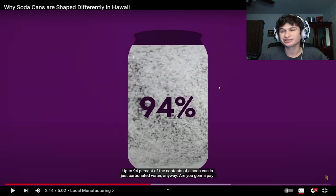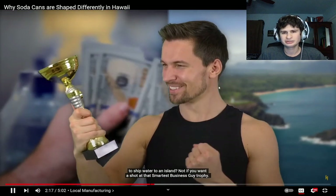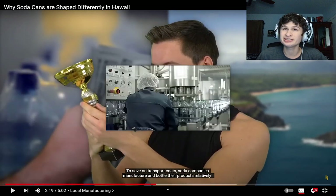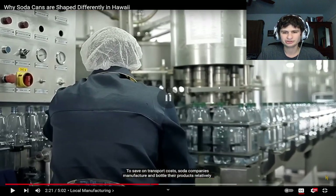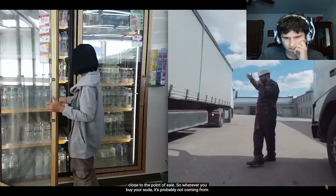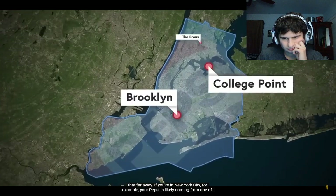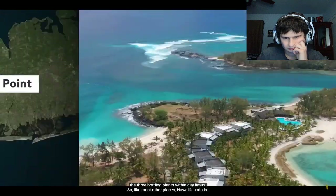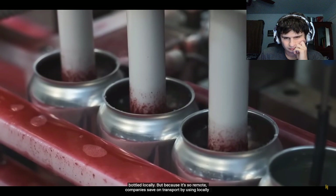That's what I drink — soda water, carbonated water. Are you gonna pay to ship water to an island? Not if you want a shot at that smartest business guy trophy. To cut down on transport costs, soda companies manufacture their syrup and bottle their products relatively close to the point of sale. Wherever you buy your soda, it's probably not coming from that far away. If you're in New York City, your Pepsi is likely coming from one of the three bottling plants within city limits.